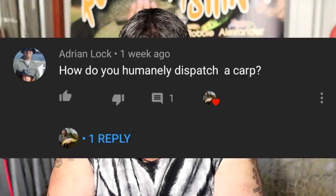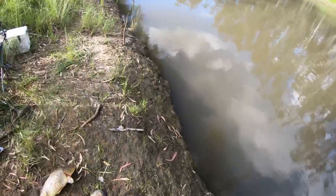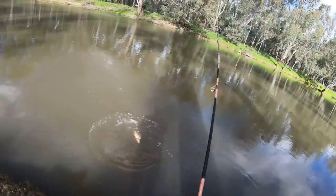Adrian Locke asks how do you humanely dispatch a carp. When I catch them, if I've got to kill something I want it killed dead instantly. I don't believe in leaving things alive in unnecessary pain. When I catch a carp I unhook it, measure it, get a photo, then I just stomp with the heel of my foot down hard on the head. Then I turn it over and stomp the other side as well just to make sure it's dead, then kick it back in the water. The yabbies and shrimps will eat it as it decays.